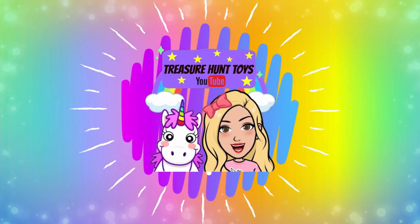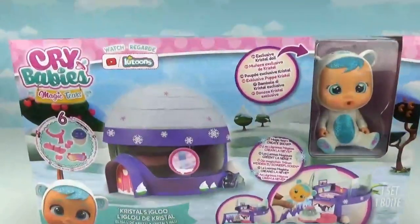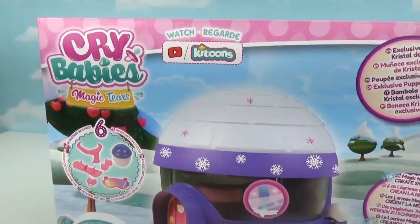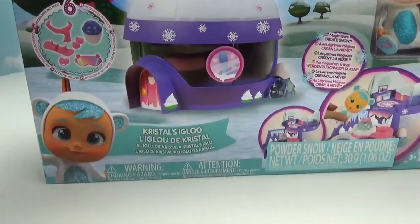Welcome to Treasure Hunt Toys! Hi everybody, welcome back! Are you ready for some more Crybabies magic? We're so excited to get unboxing this amazing set!